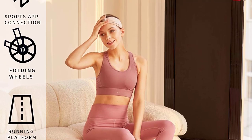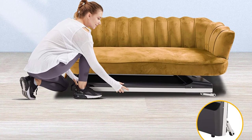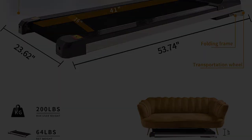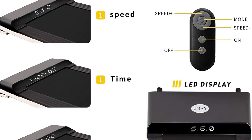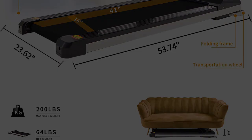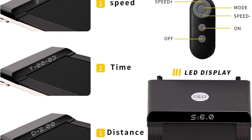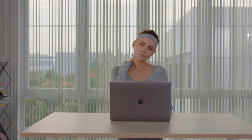The lightweight treadmill has a folding size of 53.7 x 23.6 x 5.9 inches, making it easy to store in small spaces and perfect for home or office use. You can put it under a desk, under a bed, or under your working table. Two folding wheels allow you to move and carry it easily. It has six speed options with a maximum speed of 4 miles per hour. The 1.5 HP motor allows you to exercise at any place without making loud noise, and the max user weight reaches 198 lbs.